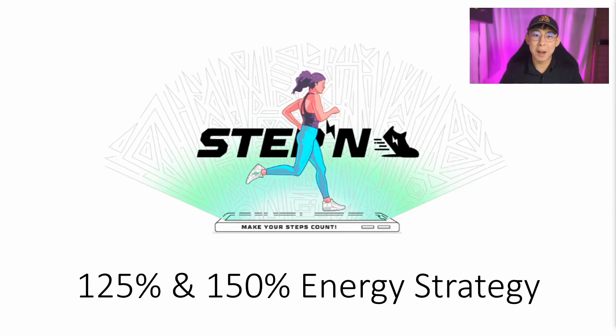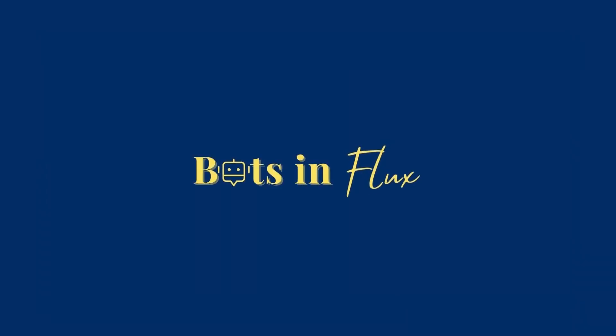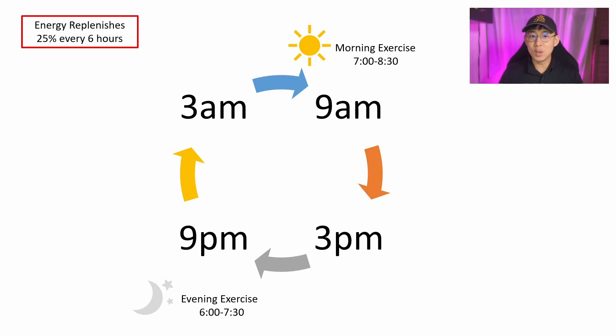What's up YouTube, this is Daniel and I'm back with my next video. In this video, I'll be sharing about the 125% and the 150% energy strategy on Stepn. As this video will be all about energy, do check out my beginner's guide if you're not familiar with what energy is in the Stepn ecosystem.